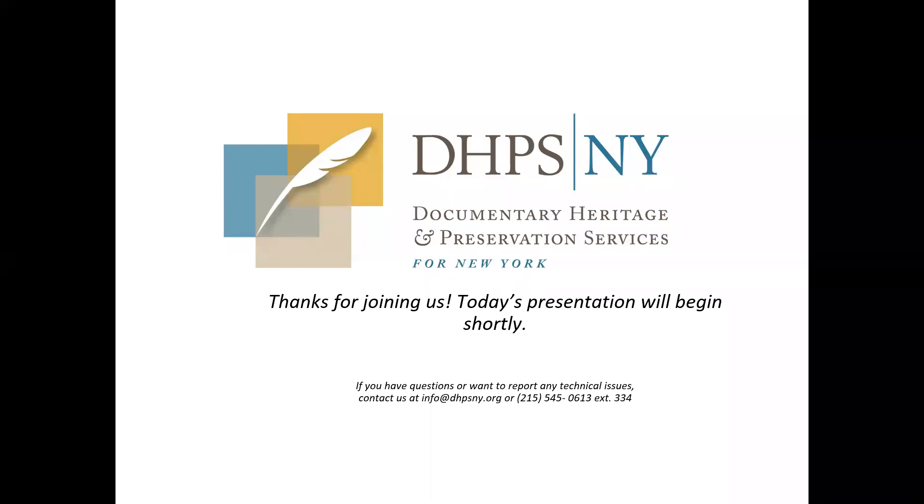Hello everyone. Welcome to today's webinar, Photographs in the Archive: Arranging and Describing Visual Materials. I'm Amanda Murray, Preservation Specialist for DIPSNY.